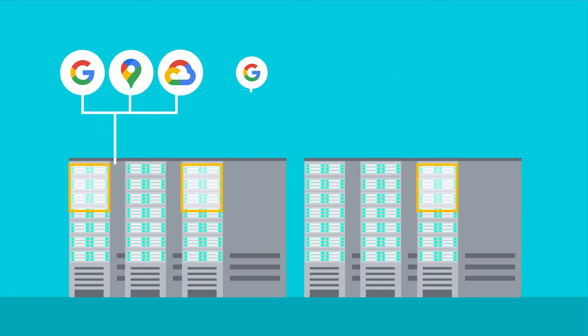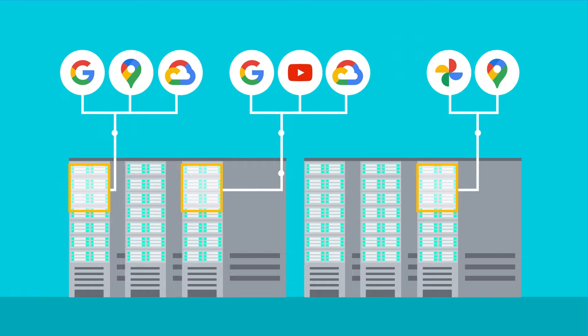Because a single machine can be running multiple services, and conversely a service can be running on many machines, services are constantly adapting to the amount of resources they use. Now you can see how distributed data better utilizes our machine capacity and gives Google Cloud services higher reliability and performance.